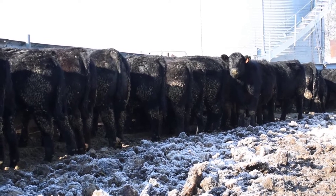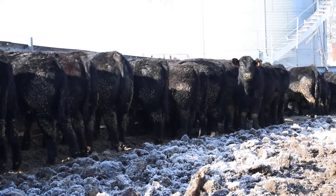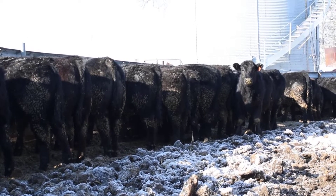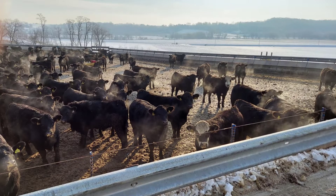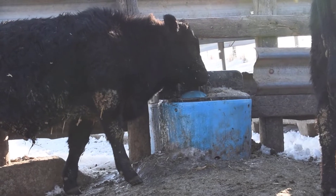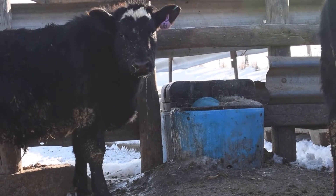Water requirements are often overlooked during the winter months. If water availability is restricted either by ice or inadequate water capacity, feed intake decreases, hindering growth performance. A general recommendation is that 10 percent of cattle in a pen should be able to drink at once.